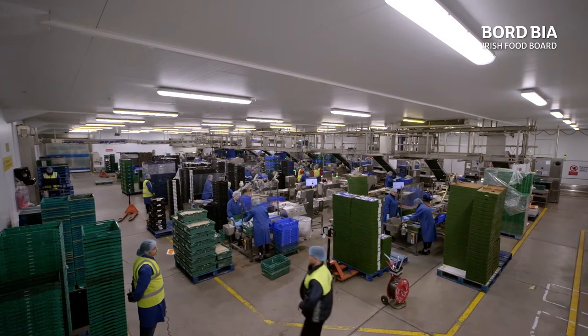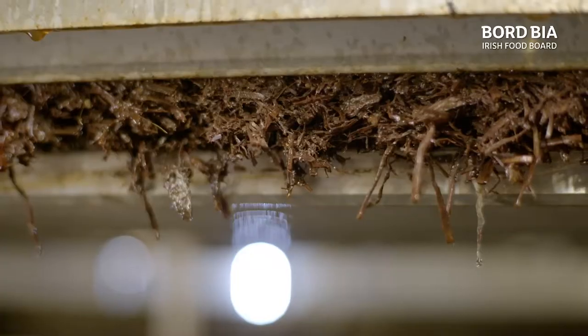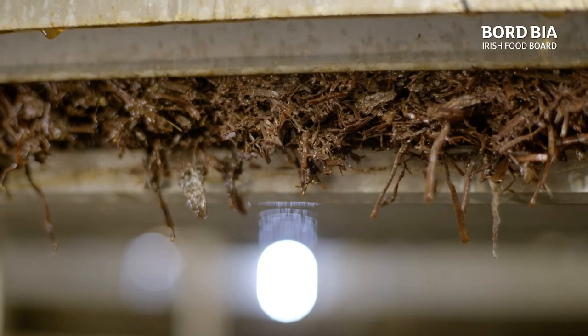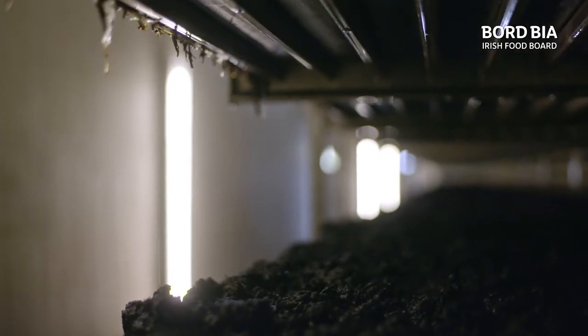The first thing to understand is that mushrooms are grown in a material called substrate. It takes four phases to create this substrate, and it's in this material that mushroom mycelium can grow and establish itself.